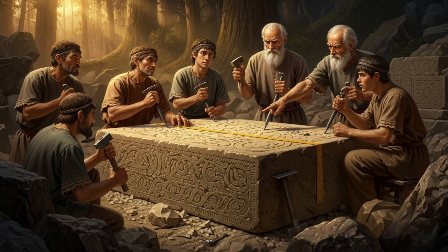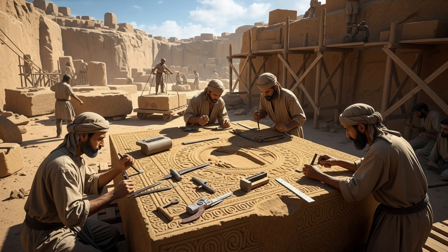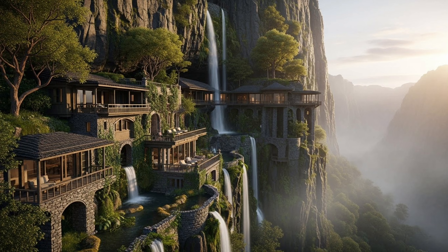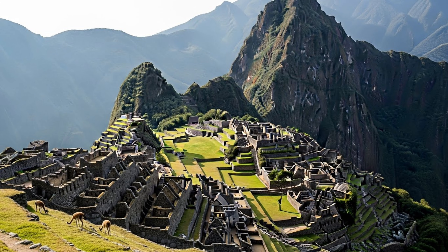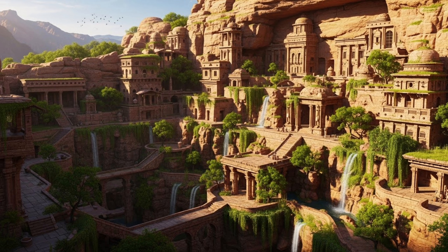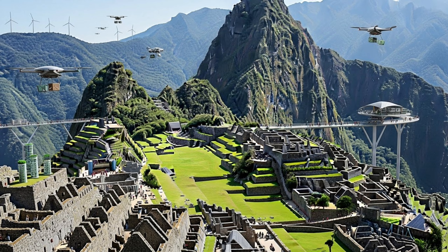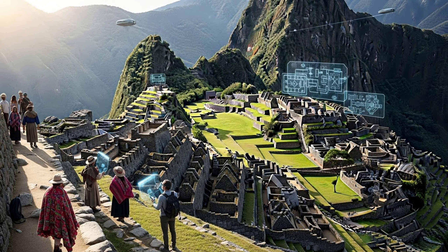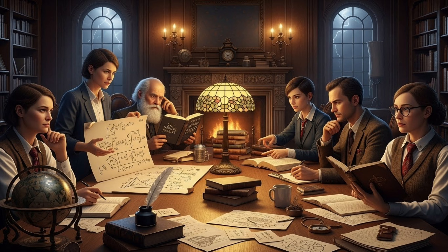What they had was knowledge passed down through generations, skilled craftsmen willing to spend months perfecting a single stone, social organization capable of coordinating thousands of workers, and most importantly, respect for their environment and an understanding that building in harmony with nature, rather than against it, creates structures that last forever. 500 years later, Machu Picchu stands as proof that advanced technology isn't always about having the most sophisticated tools — sometimes, it's about having the most sophisticated minds.